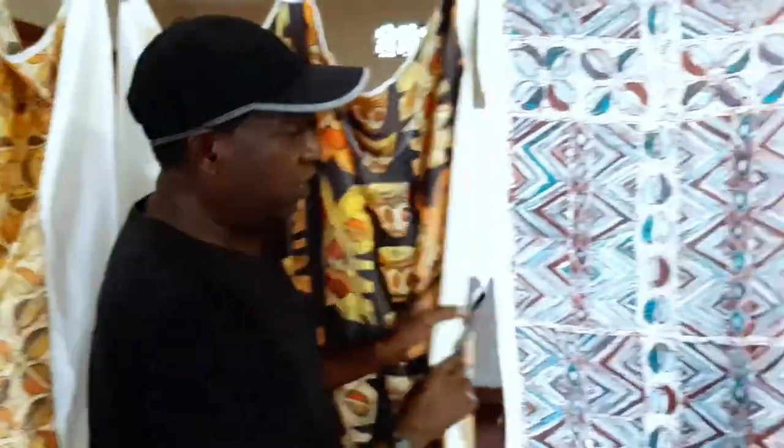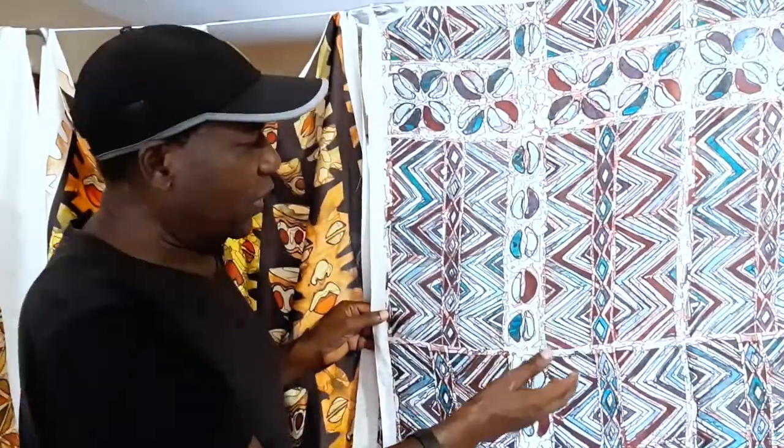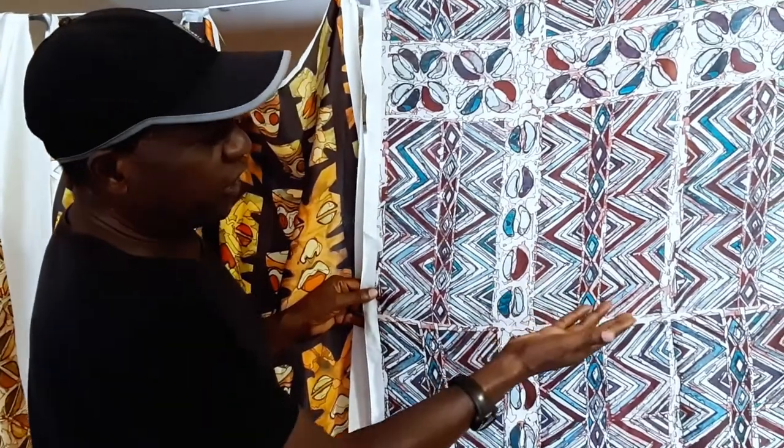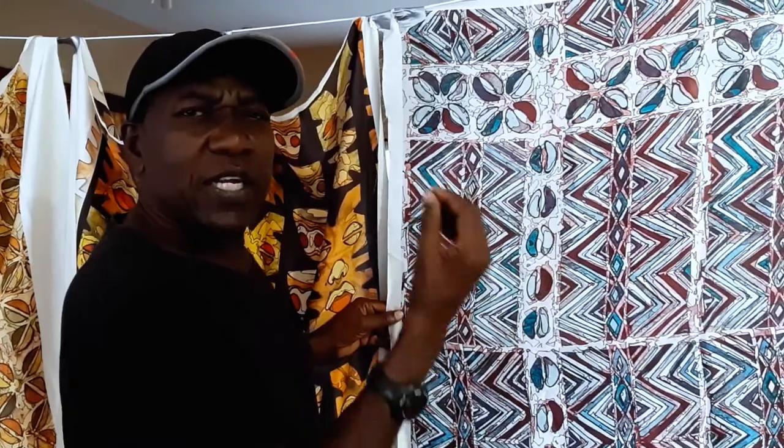And we move again to a more contemporary pattern, but still an African pattern. It has coffee beans. I changed the colors to blue, browns, and purples just to give it that different flavor, which is different from the warm colors.